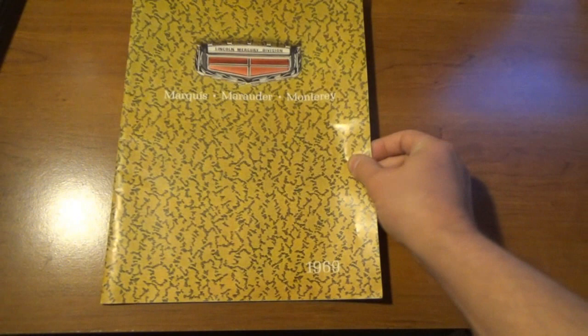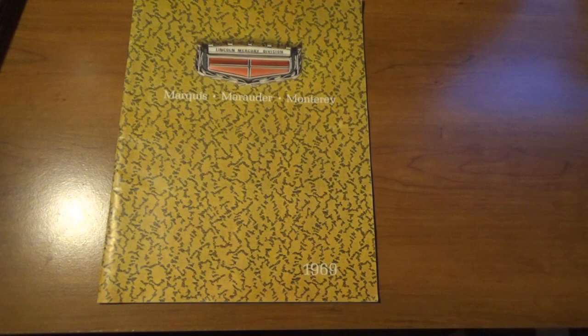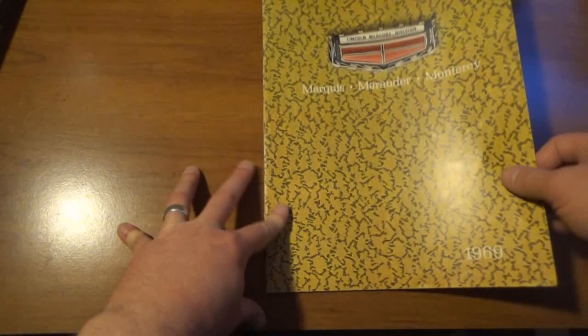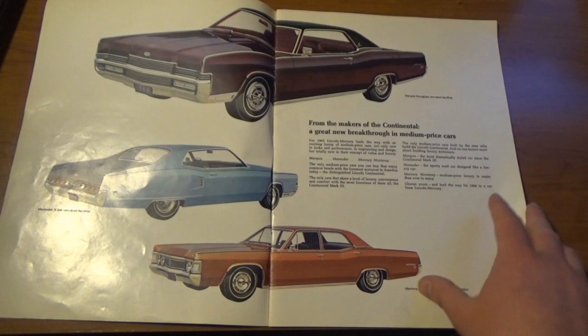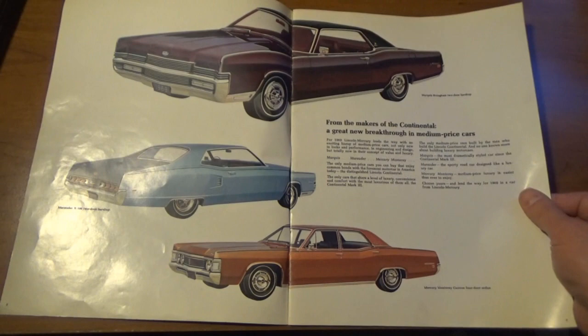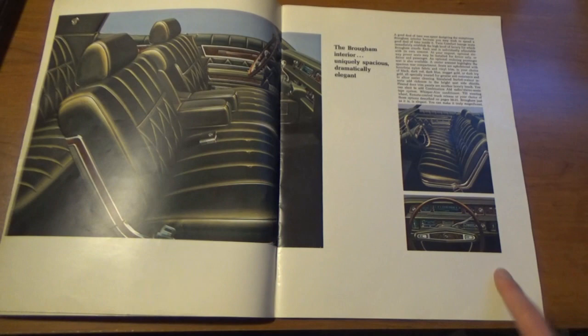These next ones are really really old — I'm actually really surprised these are still around. This is a 1969 Lincoln Mercury brochure. There are three models talked about: the Marquis, the Marauder, and the Monterey. This is a classic book — very flimsy, like old magazine paper. Most of the pictures, I don't think, are real pictures. Something about older literature from the '50s, '60s, '70s — they're mostly drawings. We've got some big boats, some big land yachts in this particular time period.